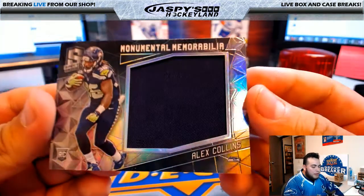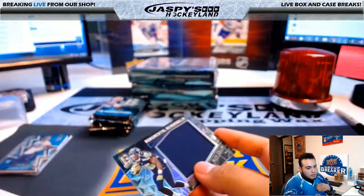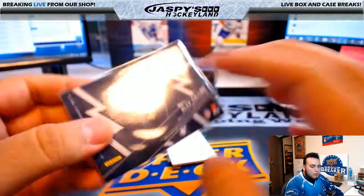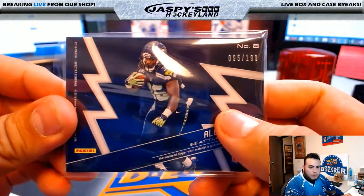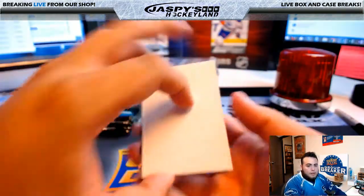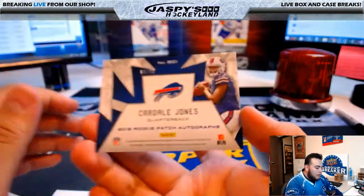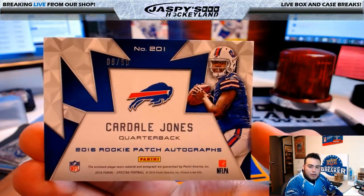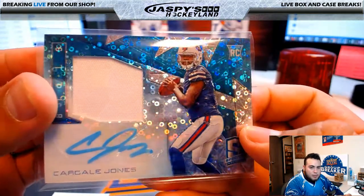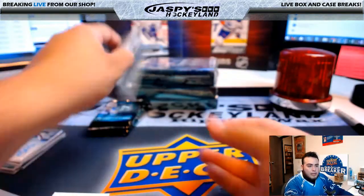Next one, monumental memorabilia Alex Collins — another hit for Seattle, 95 of 199, going to Bryce. Last card of this pack — Buffalo Bills, Michael G, Cardell Jones patch autograph, card number 8 of 60. Cardell Jones going to Michael G. Nice one, man. Ice has been really, really good — pulled some pretty monsters too. Alright guys, that's one pack, let's go on to the next one.